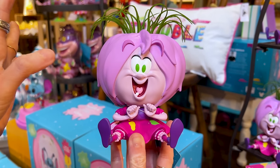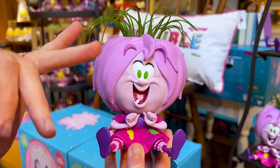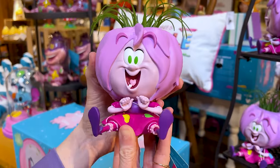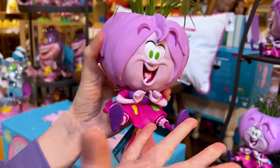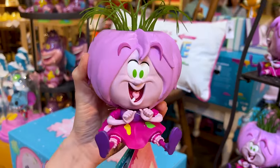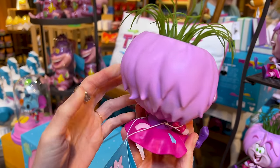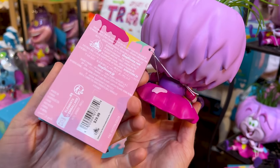Madame Mim doesn't get much representation in the parks, but here she is — she is a faux plant. I just love the colors of this: the colors of her dress, the purple, the magentas. This one is $30.